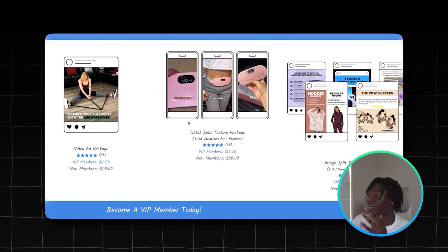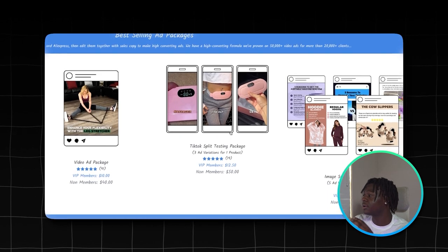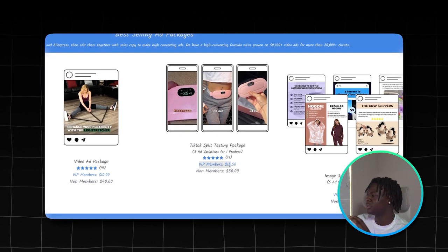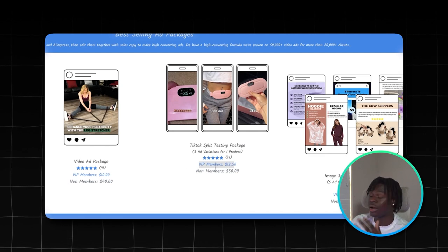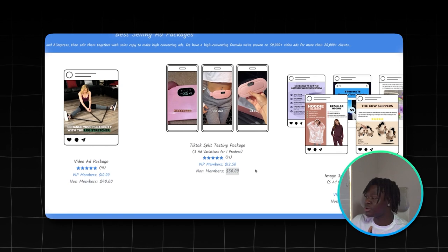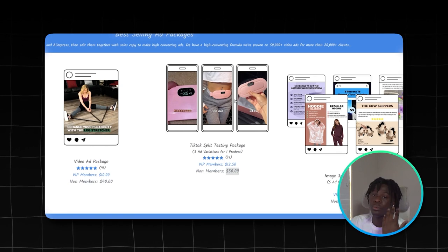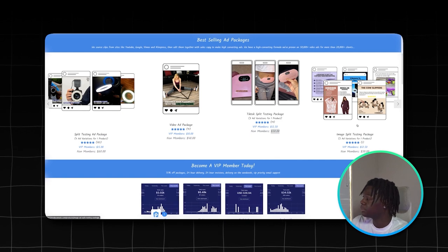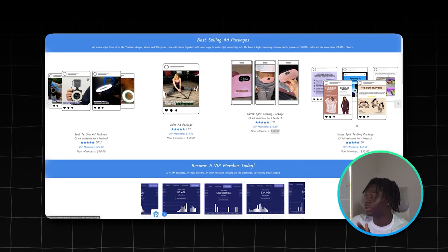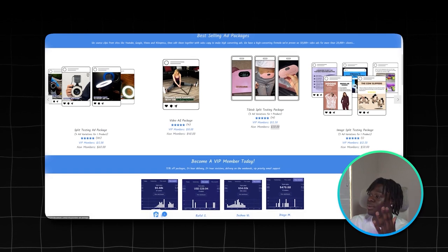All you have to do is send them whatever product you're selling, choose a package, and they'll make a highly engaging ad. I went ahead and did the TikTok split testing package, and I was a VIP member so I got it for just $12.50 — if you're not a member, you'll get it for $50. I recommend signing up as a VIP member to save money. They also have other packages — for example, if you're running Facebook ads, you can do the image split testing package, which I did later when I started running Facebook ads.